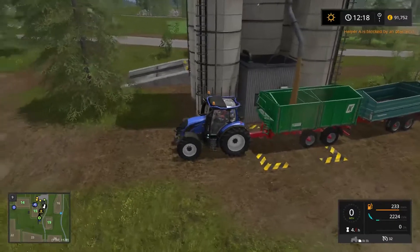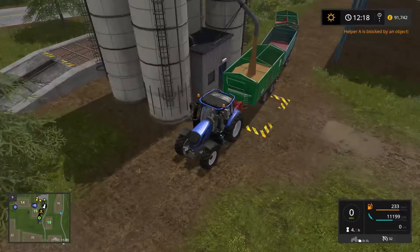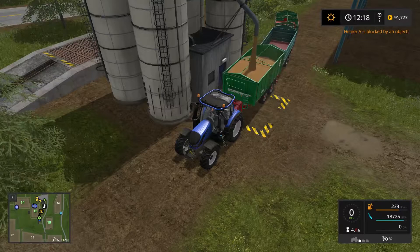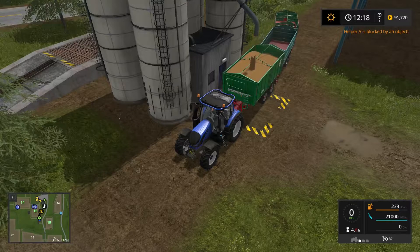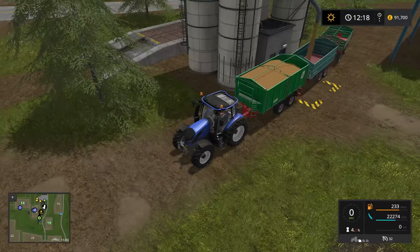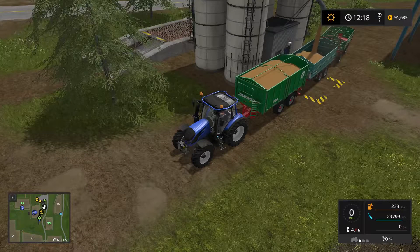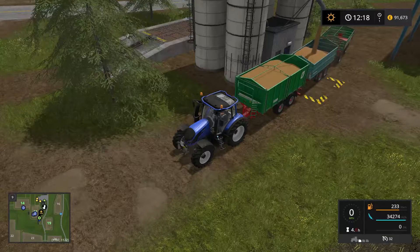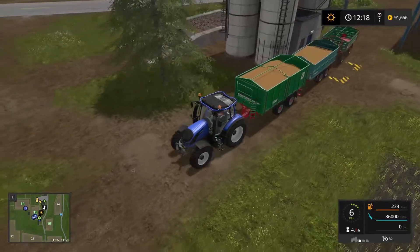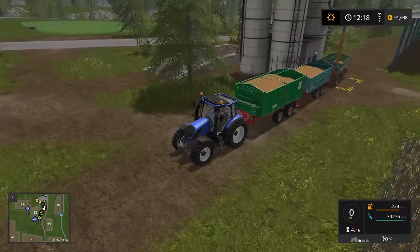So I'm going to fill up these trailers - we'll fill them with wheat, there we go. Good job we have these big trailers. Right, so there's the first one; we'll get a second one full of wheat as well, and possibly the third. Looks like we'll need the third one as well since we've got 23k of wheat still.